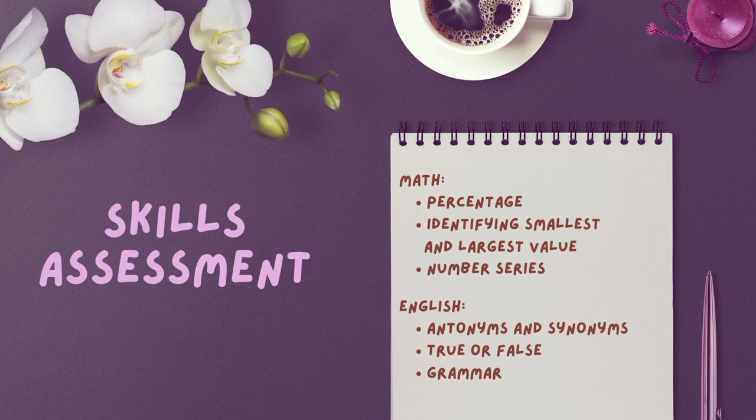The skills assessment covers topics similar to exams in school. For math, there are questions about percentages — for example, 'How much did the price go up as a percentage of the original price?' — as well as identifying the smallest and largest values and common number series. For English, there are antonyms and synonyms, like whether 'investigate' and 'inspect' have similar meanings, contradictory meanings, or neither. There are also analogy questions like 'Pain is to injury as success is to what?' and true or false logic-type questions, and of course, grammar.